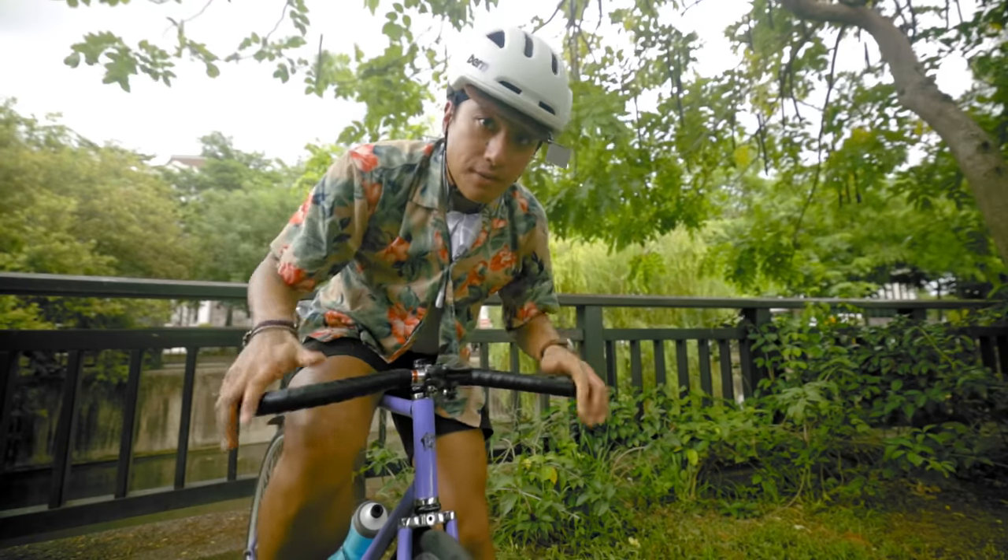My rear cog is a White Industries 17 tooth with a proprietary splined interface that has absolutely no threads, so you do not strip your hub and render a perfectly good wheel useless. 47/17 hits that sweet spot — you can ride just about anything you'd probably be riding. Because Taiwan is so dense but also extremely mountainous, I actually find I could comfortably go lower, even riding around traffic because it's so much stop and go. I could even go down to a 43 or 42 tooth chain ring or up my cog to a 19 tooth, but right now I'm at the sweet spot gear ratio.